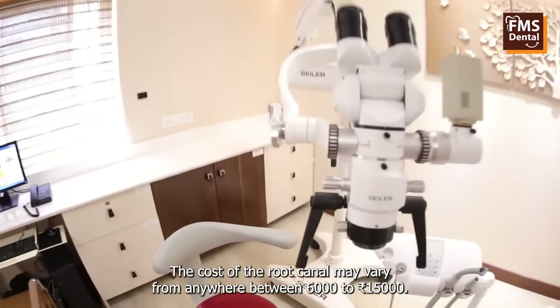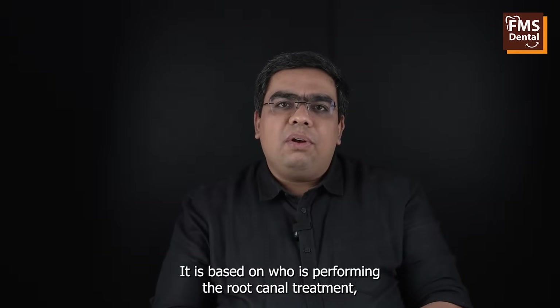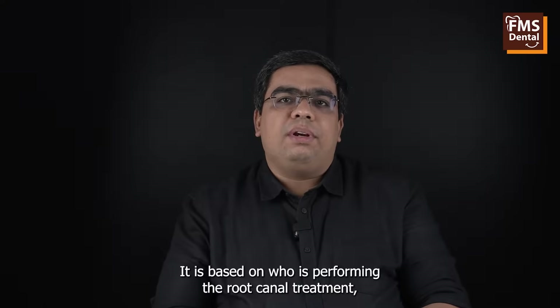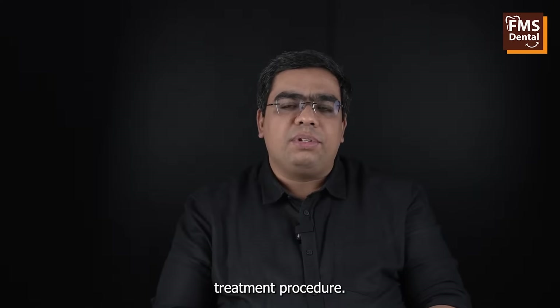The cost of the root canal may vary from anywhere between 6,000 to 15,000 rupees. It is based on who is performing the root canal treatment — whether it is a general dentist or whether it is a specialist like an endodontist who has undergone extensive training to perform the complex root canal treatment procedure.